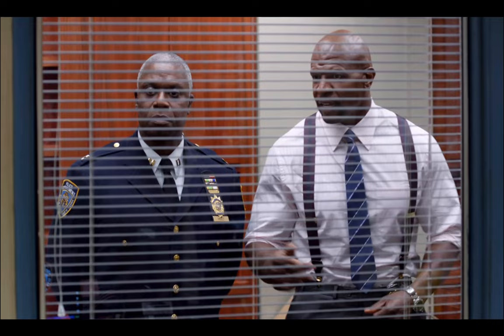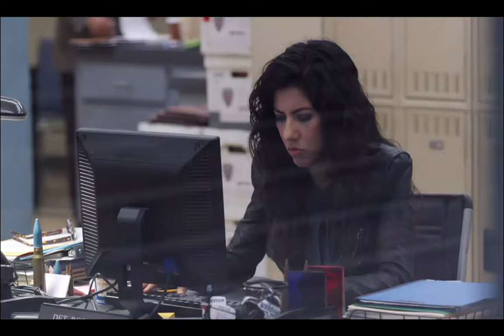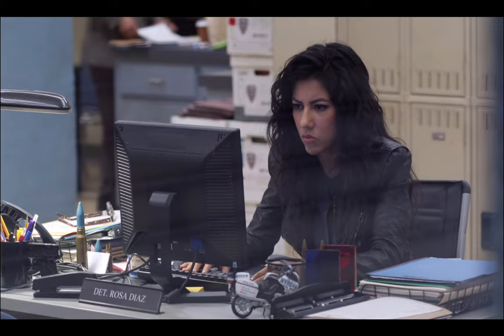The next character is Rosa Diaz, played by Stephanie Beatrice. This also comes from Terry explaining to Captain Holt about his detectives. Terry describes her: "Rosa Diaz. Tough, smart, hard to read, and really scary." We then see Rosa demand: "Tell me who has me for Secret Santa." Scully got her a scarf, which she makes him return.